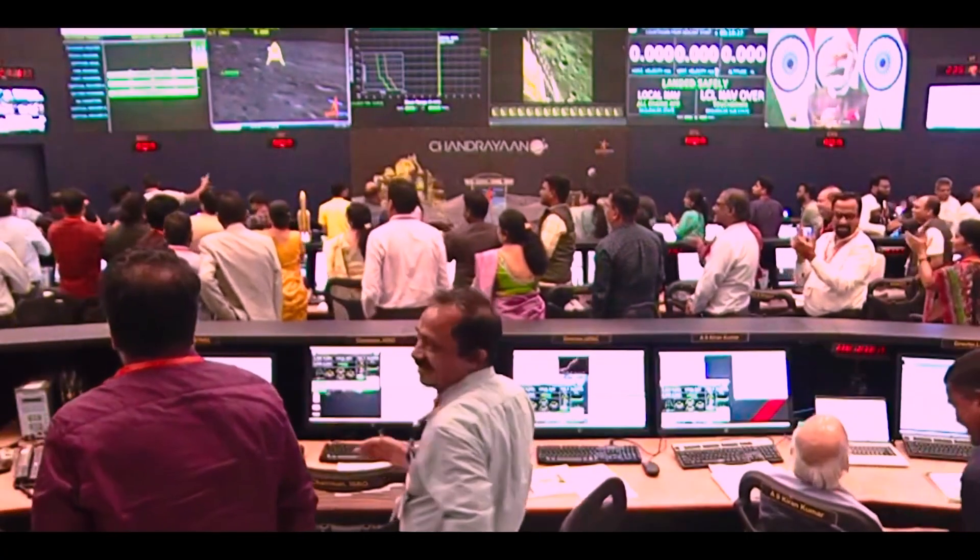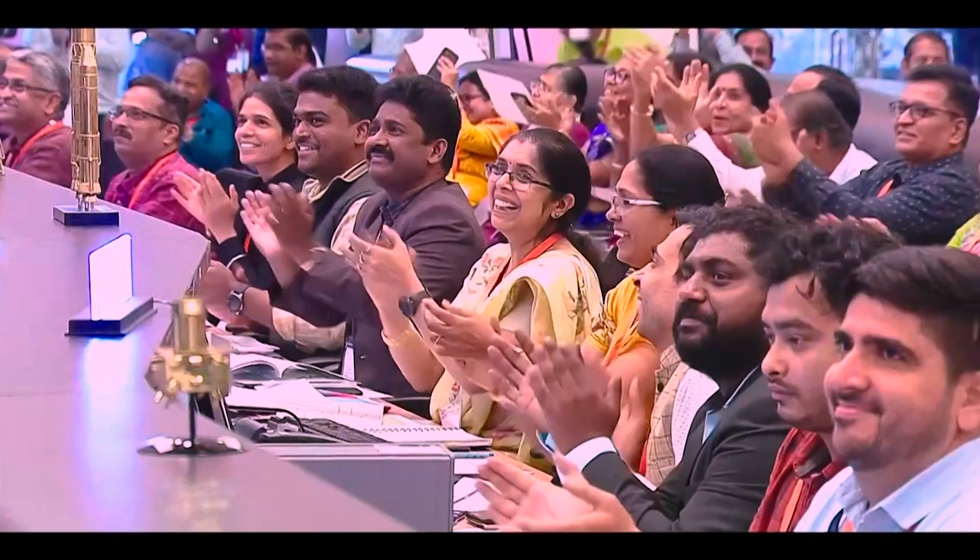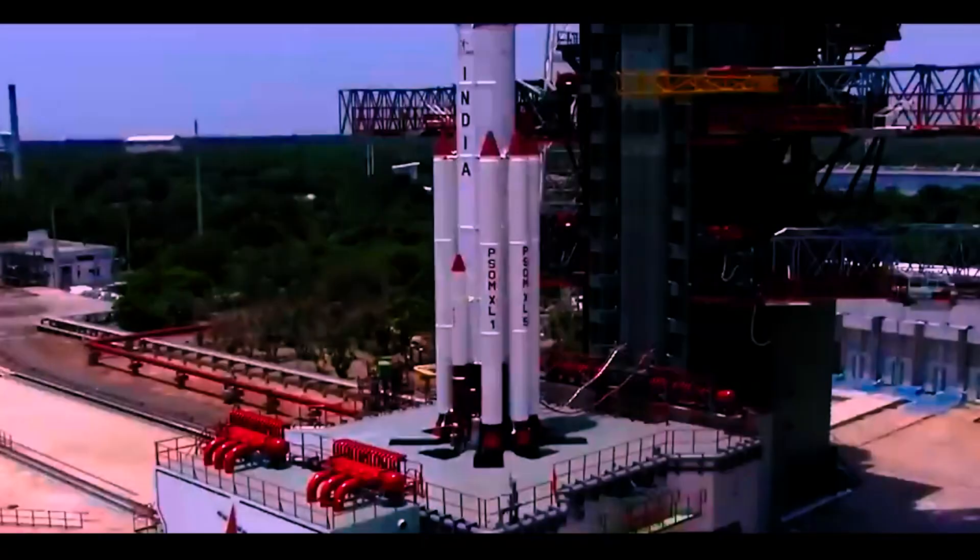After successfully soft landing Chandrayaan-3 on the South Pole of the Moon, the Indian Space Research Organization ISRO has made history once again. On Saturday, ISRO launched the Aditya L1 mission.